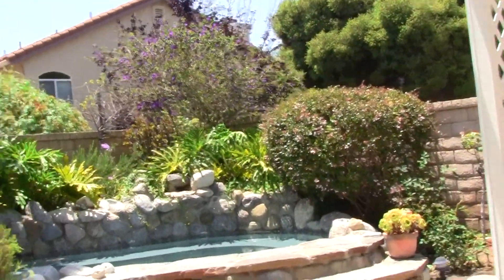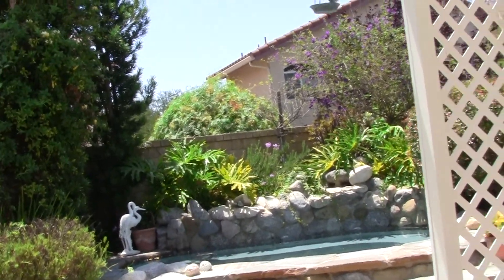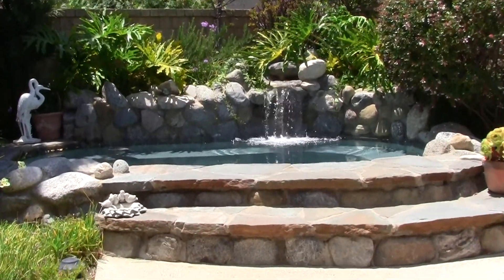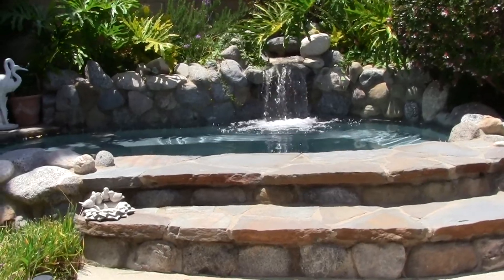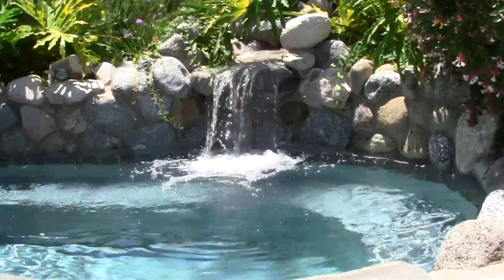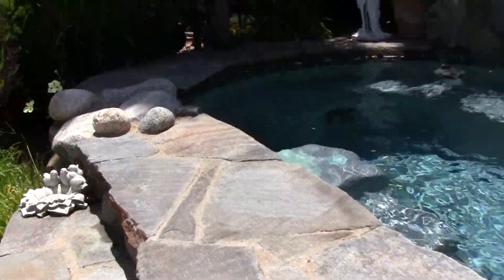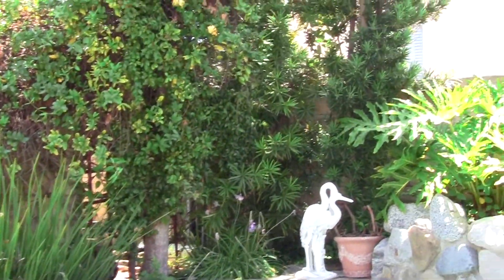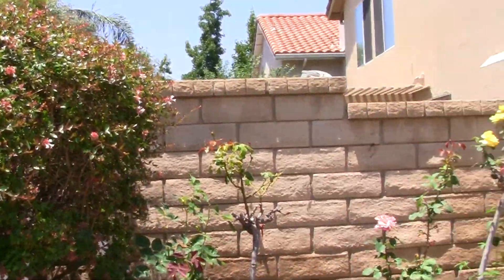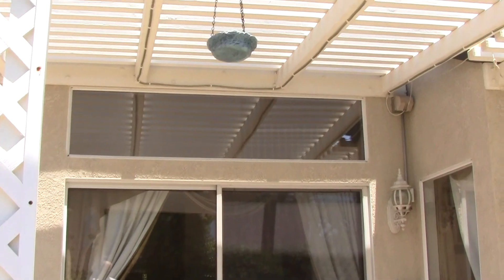There's also a wonderful in-ground spa. When we talk about entertainer's yards, this is what we're talking about. Take a look at this as I turn on the waterfall. Look at that — it's just great, isn't it? It's all surrounded by rock, very, very private. You can picture yourself with your friends, having a cool one, barbecuing, enjoying your rose garden. It's fantastic.